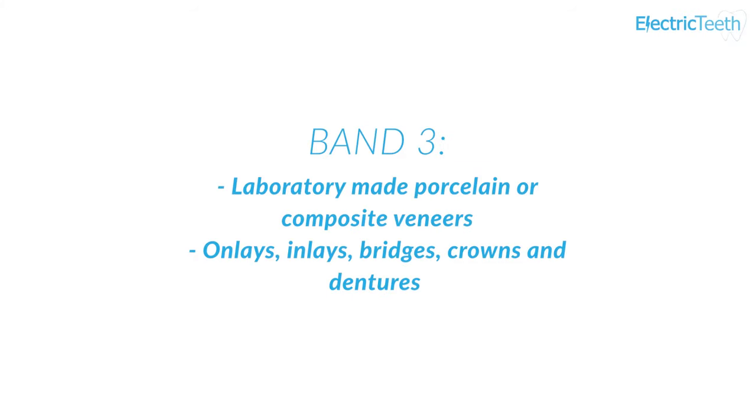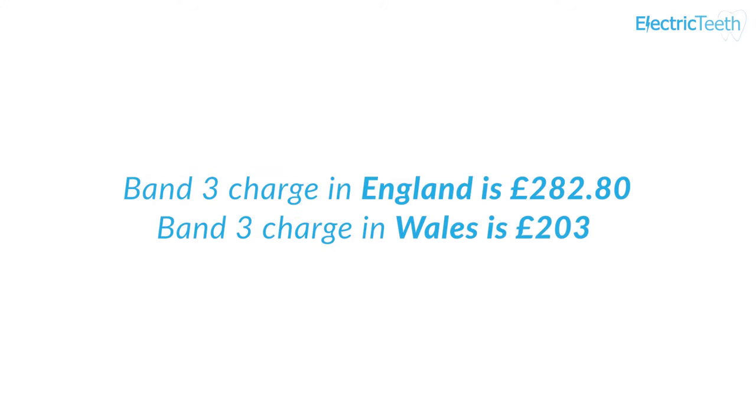A Band 3 dental charge will cover anything that involves a dental lab to make something for you. This is the most expensive band and often requires the most time and resources, both from staff in the dental practice and from labs external to the dentist's office. Band 3 treatments include laboratory-made porcelain or composite veneers, onlays, inlays, bridges, crowns and dentures. The Band 3 charge in England is £282.80 and £203 in Wales.